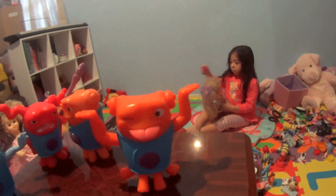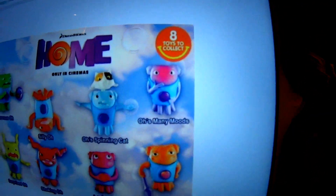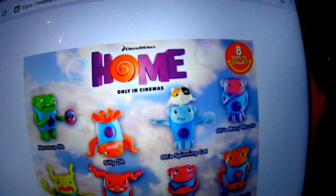So that's it. We only collected four, but there are actually eight toys to collect. That's from McDonald's. That's right.